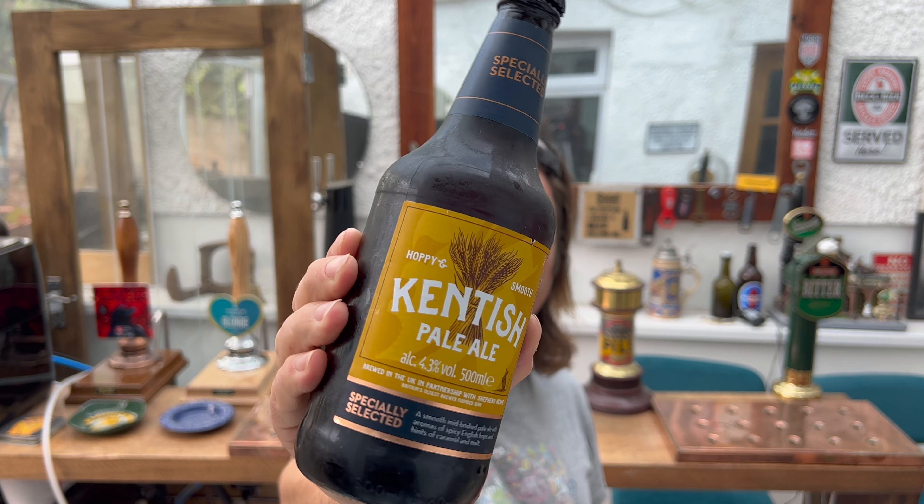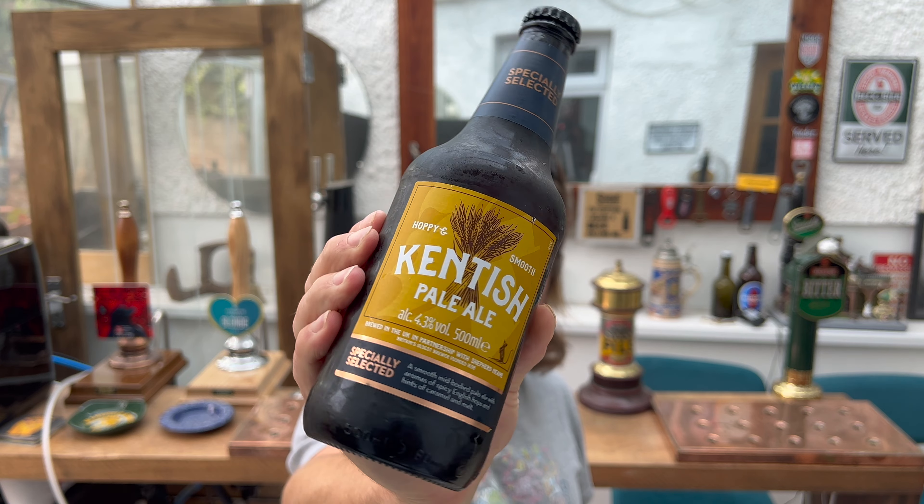So this has been brewed for Aldi. Shepherd Neame want Spitfire to be their number one beer. They don't want people running off to Aldi buying this, thinking they're having a cheaper version of Spitfire. So they've changed a few things — they've dropped the ABV by 0.2%. Now in the UK, you are allowed a 0.5% swing in your beer's alcohol level.